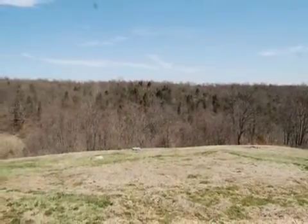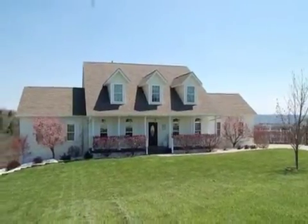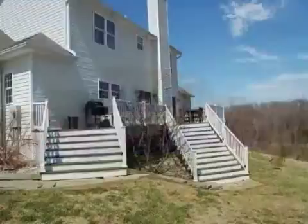Interior features of this property include a fireplace, a formal dining room, central air conditioning, a finished basement, and geothermal heating.